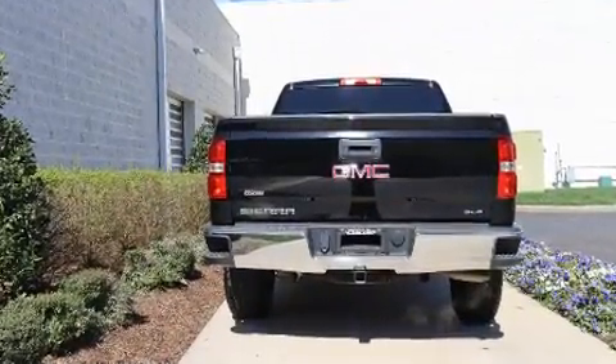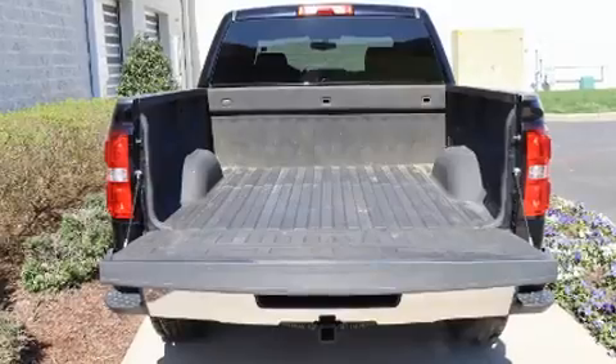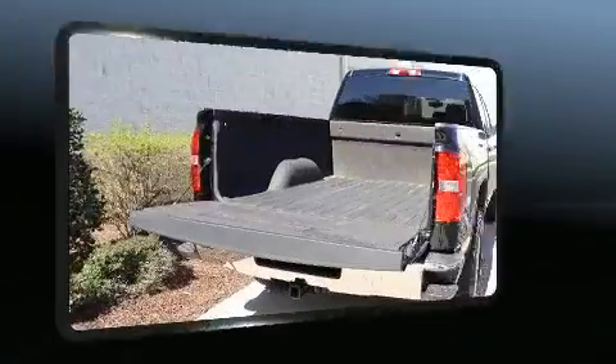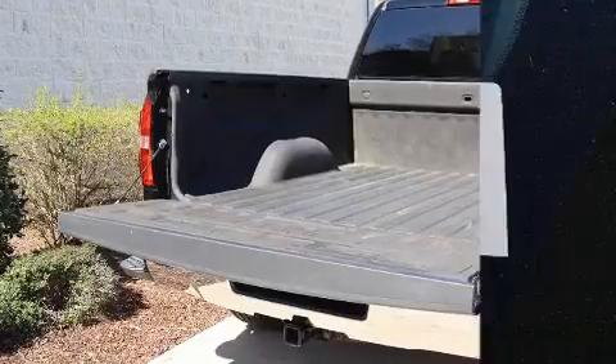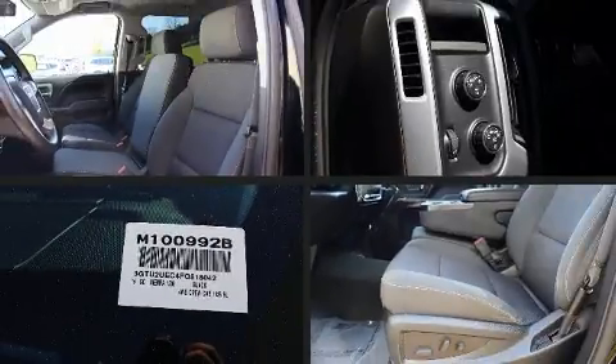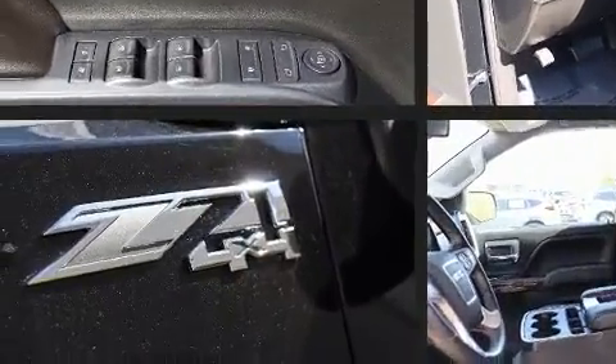Top features include air conditioning, a built-in garage door transmitter, front fog lights, and more. Audio features include a CD player with MP3 capability and six speakers, enhancing the audio experience throughout the interior.